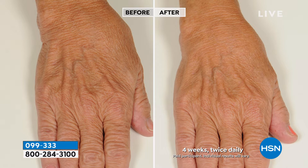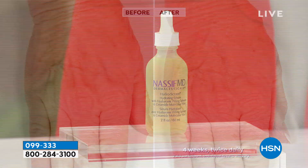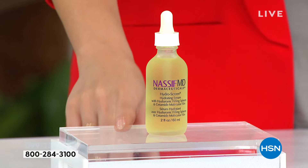Look at the anatomic changes in the before and after — look at the difference in volume. This is the two-ounce size, normally a customer pick at $81.50. For $31 off today, you're able to get this customer pick — one of the hero products in the Dr. Nassif line. Item number 099333.